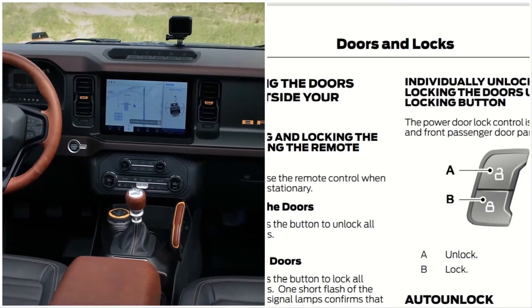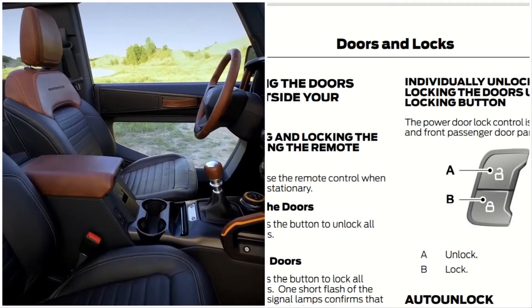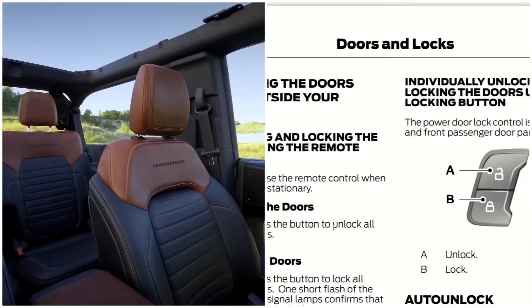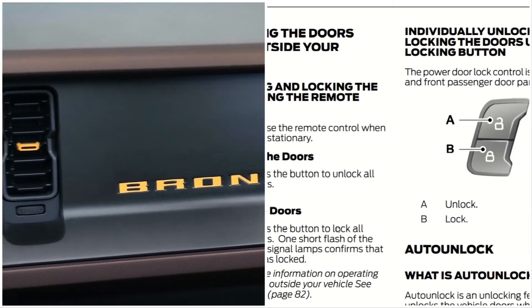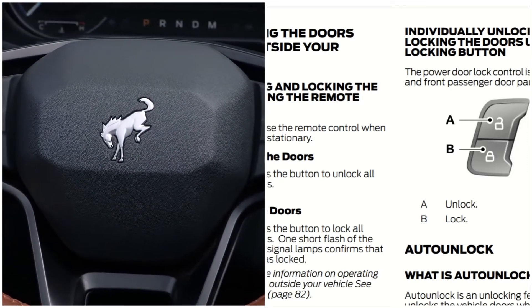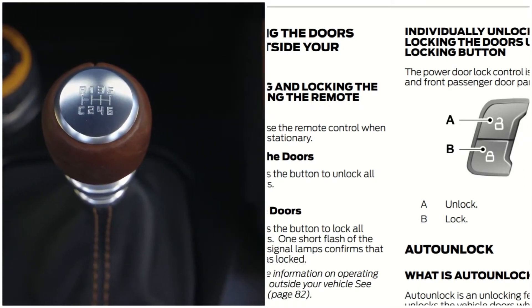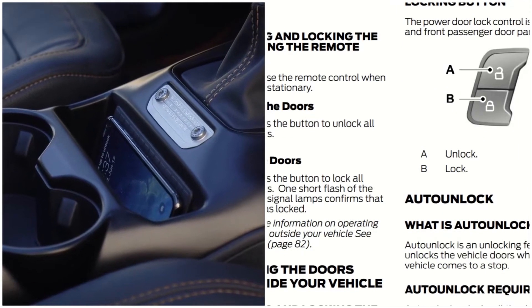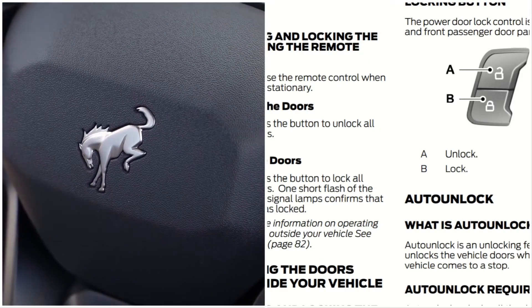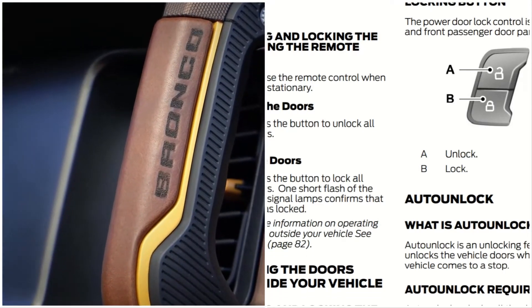Doors and locks of the 2021 Ford Bronco. Operating the doors from the outside of your vehicle: unlocking the doors using the remote control. You can only use the remote control when your vehicle is stationary. Press the button to unlock all doors — there's a button on your key that looks like a lock opening. Locking the doors: press the button to lock all doors. One short flash of the turn signal lamp confirms that your vehicle has been locked.